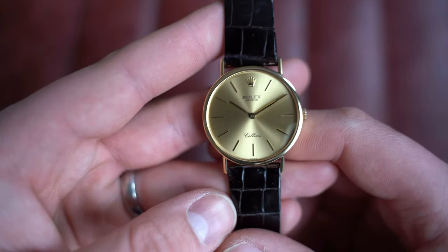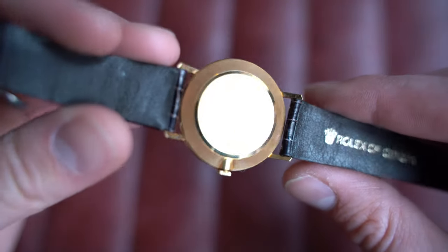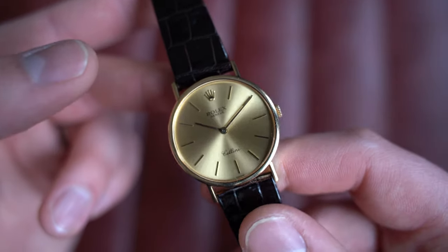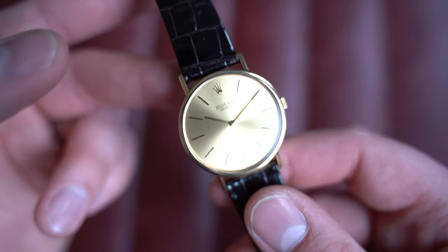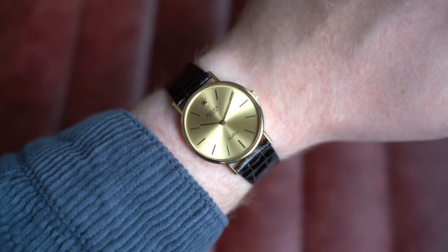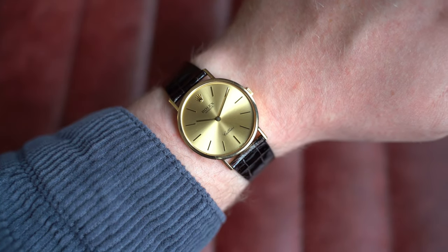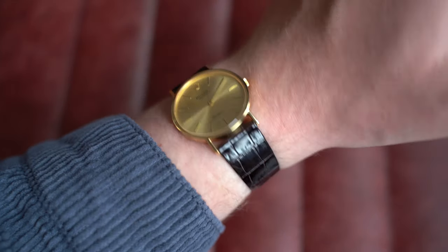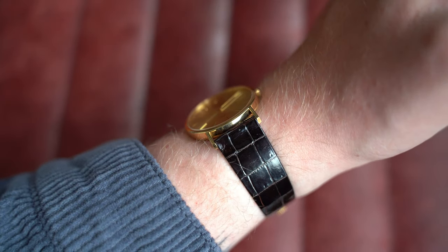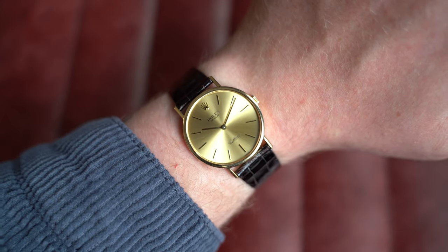Inside is a manually wound Rolex caliber 1601 — essentially a modified ETA, very serviceable for the future, which is always nice. On my seven-inch wrist, don't be turned off by the size — it wears incredibly well. Dimensions: 32mm by 38mm lug-to-lug, only 5.5mm on the thickness, and 18mm at the lug — endless options for swapping this one out. Go check it out on the website.